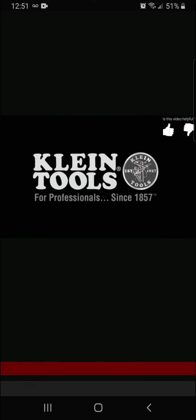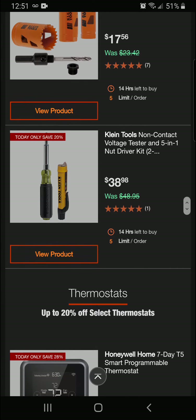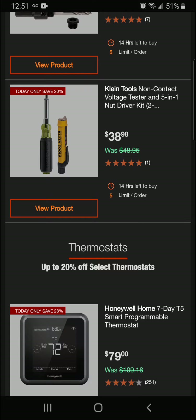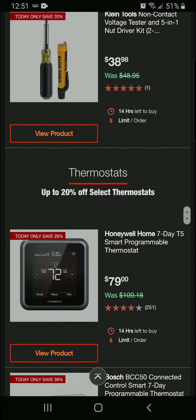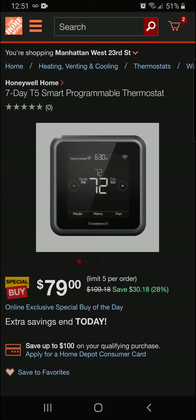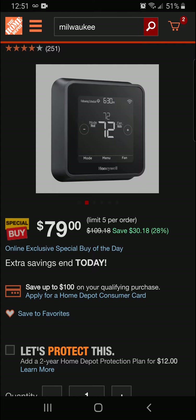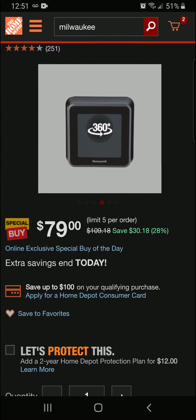At the Home Depot. Alright, really nice. That's a final price of $38.98 today. Alright guys, we're going to be getting into thermostats today. First up, we've got the Honeywell Home Seven Day T5 Smart Programmable Thermostat. It is 28% off for a $30.18 saving, for a final price of $79.